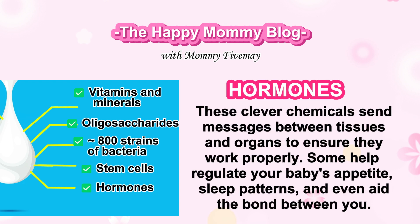Hormones. These clever chemicals send messages between tissues and organs to ensure they work properly. Some help regulate your baby's appetite, sleep patterns, and even aid the bond between you.